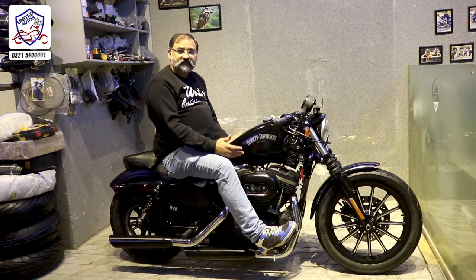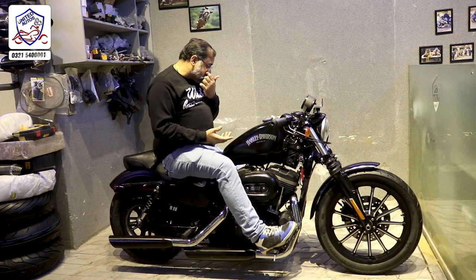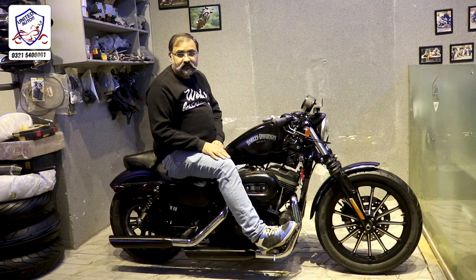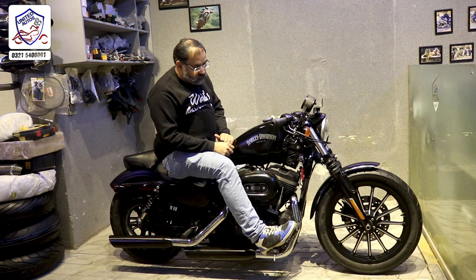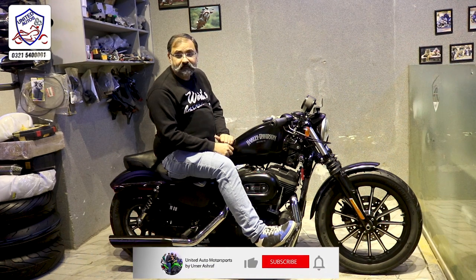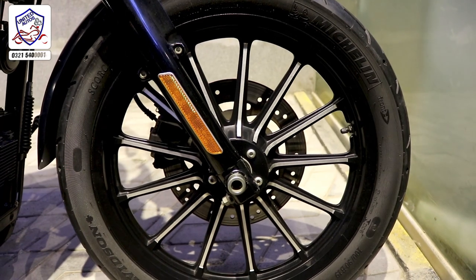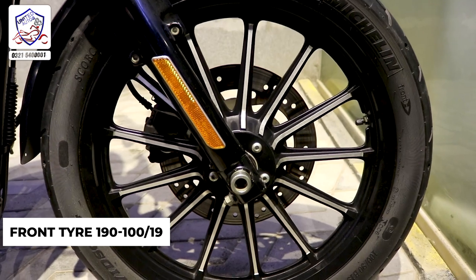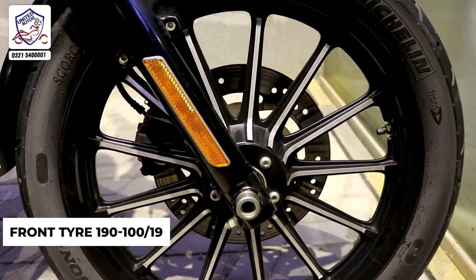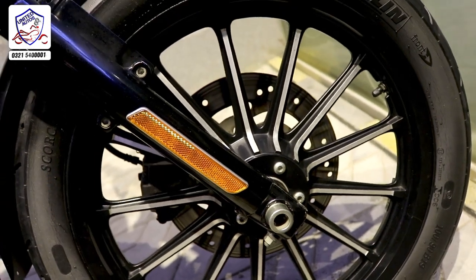The rims are very beautiful. It's a very beautiful bike. We'll talk about the details — the sound test is starting. We'll talk about the price, the 360 view, and the details. The front tire size is 190 by 19, with 19-inch rims and a 90-profile tire.